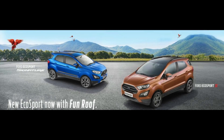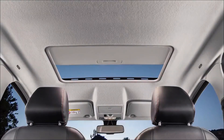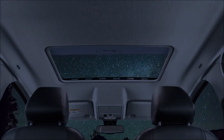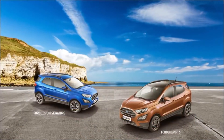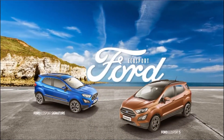Importantly, the EcoSport S gets the 1-litre turbocharged petrol EcoBoost engine that puts out more power and more torque than the Dragon series 1.5-litre petrol engine. This one is more efficient and gets a six-speed manual transmission. We will be driving the new EcoSport S with the EcoBoost engine in Chennai very soon, so stay tuned for a review.